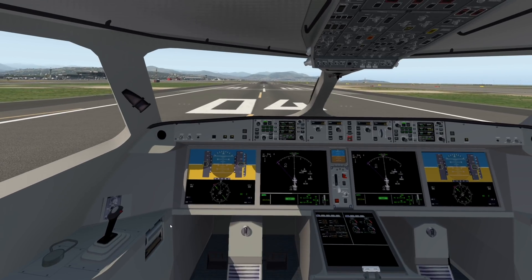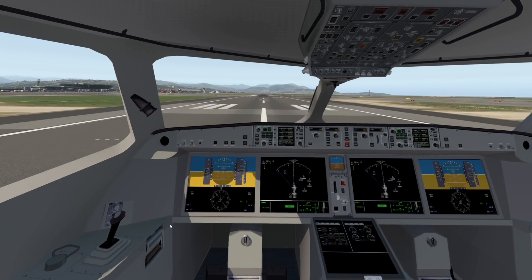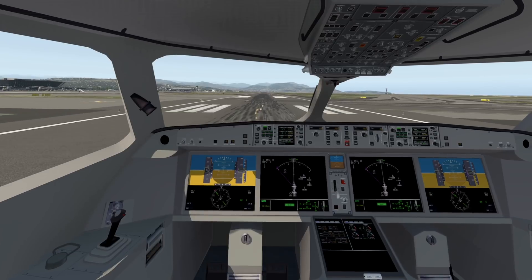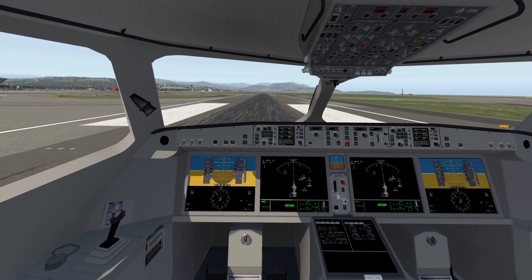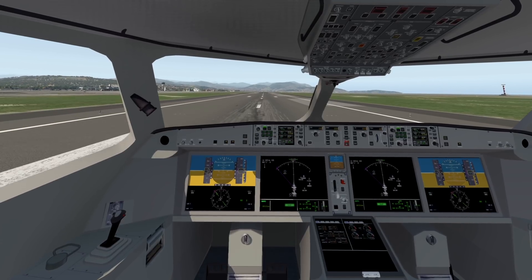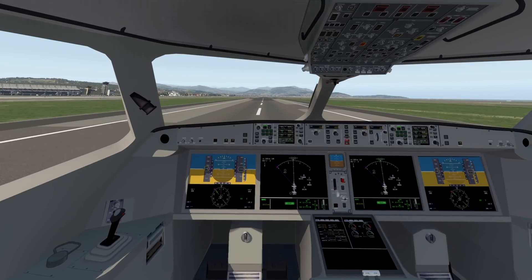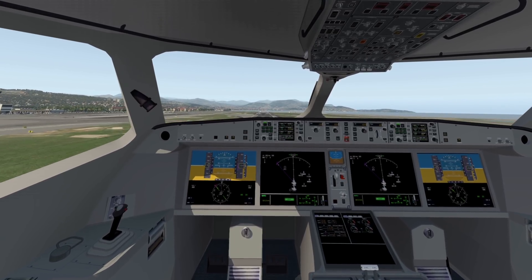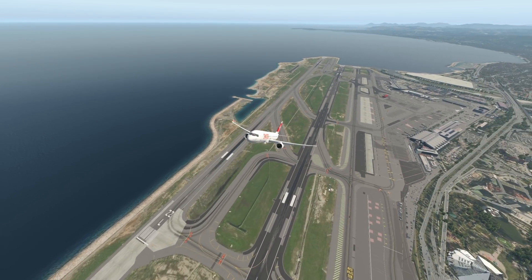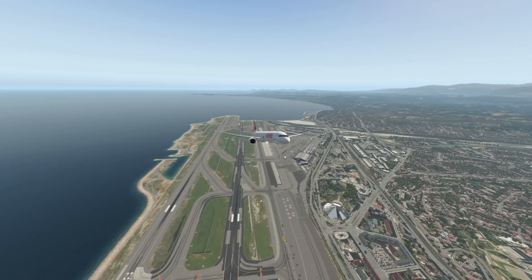I've noticed the engines of this plane have some serious power, which is why this plane can be used at very interesting airports like London City — an airport that an A320, for example, could not serve easily. But this plane is powerful enough to take off even on a short runway like London City. Let's go ahead and take off out of Nice Airport in France. These are actually some pretty short runways, especially considering that you do see A380s operate here as well.